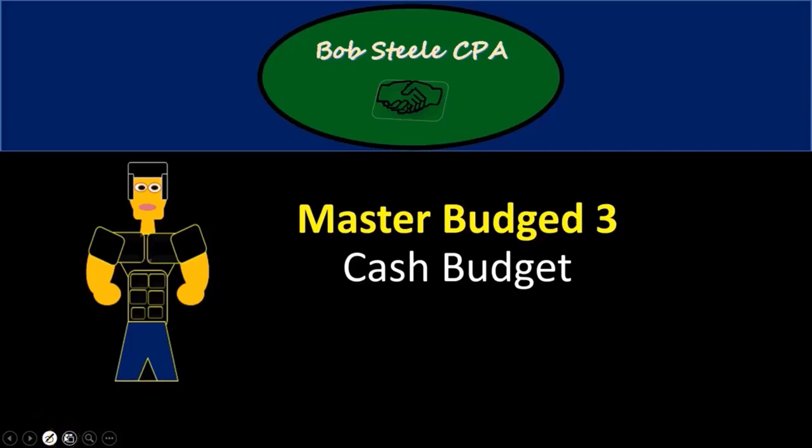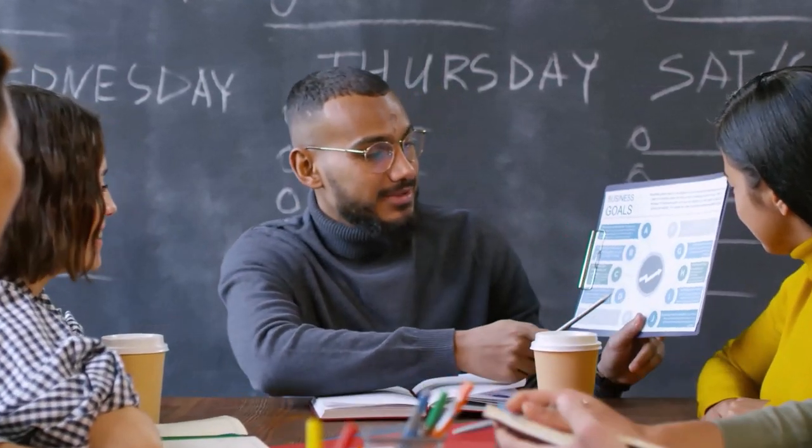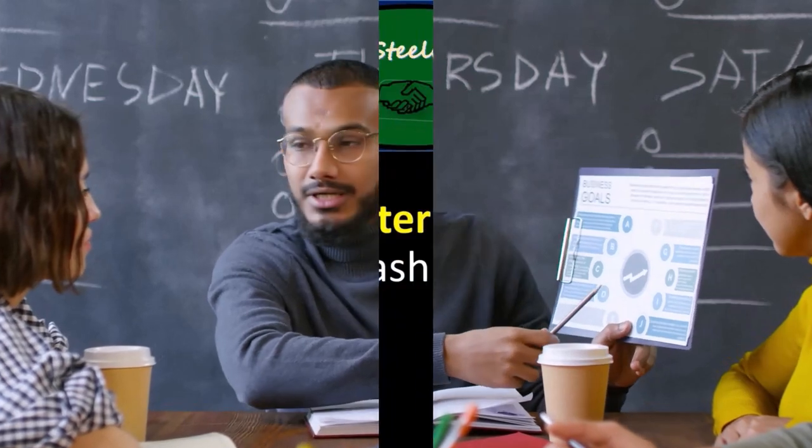Hello, in this lecture we're going to talk about the master budget part three. We're going to go into the cash budget. If you haven't looked at parts one and two, you may want to go back and take a look at those first before we go through to the cash budget.